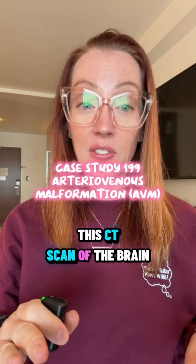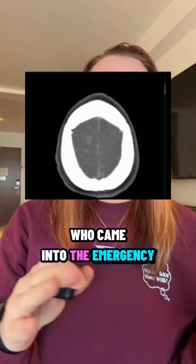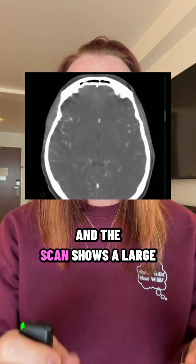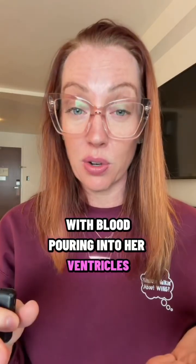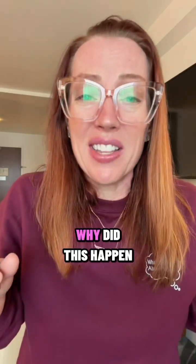What do you see on this CT scan of the brain? This is a scan of a 28-year-old woman who came into the emergency department with a severe, sudden headache and weakness on the inside of her body. The scan shows a large right-sided intracerebral hemorrhage with blood pouring into her ventricles, a life-threatening bleed. But the question here is, why did this happen?